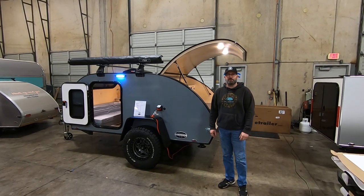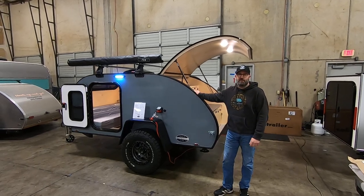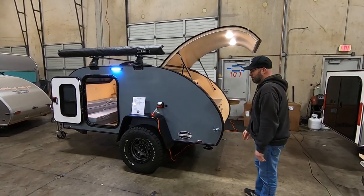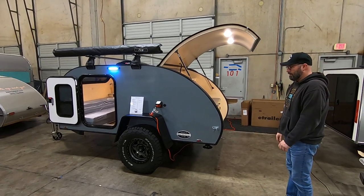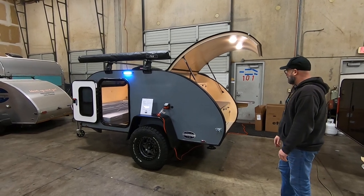Hey everyone, this is Brian with Aero Teardrops, and today I'm going to give you a tour of a trailer we have available immediately for purchase. This is a trailer that we built for the 2022 Auto Show, and now it's ready to go to a great new home.